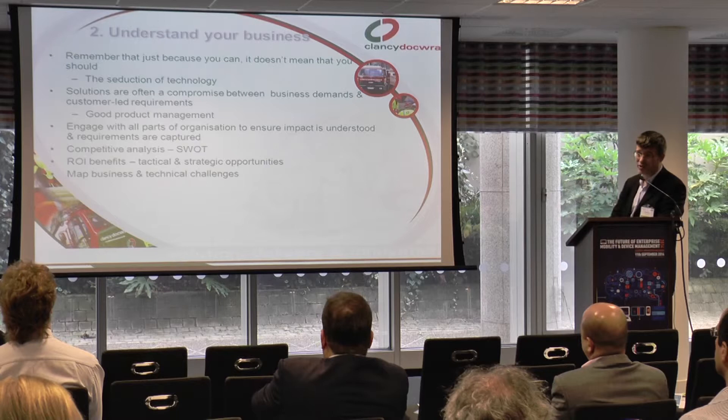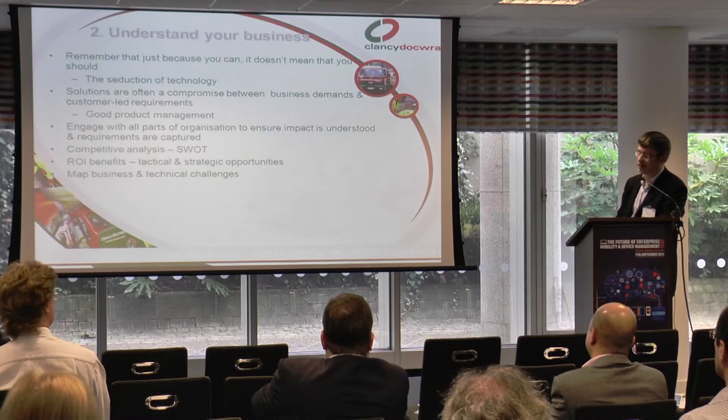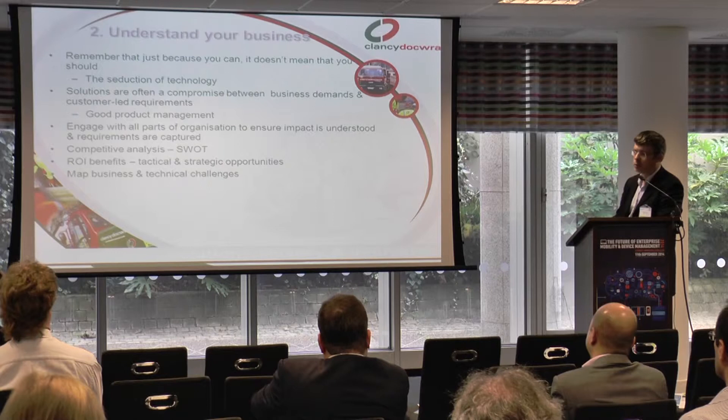This has certainly been true in my experience. I'm a bit of a geek, and there is the seduction of technology which always comes along — the latest Apple Watch or iPhone 6 Plus or something like that. You just want to deploy it because it's really cool, but it's not always the right solution. There is often a compromise between the business requirements and the customer requirements, and that's where having good product management comes into play.